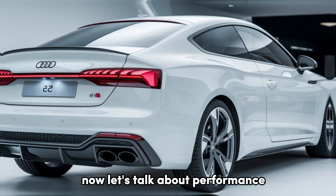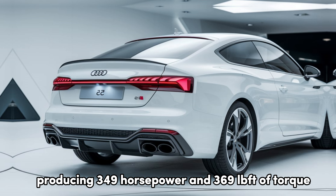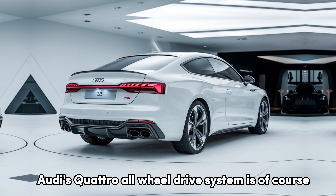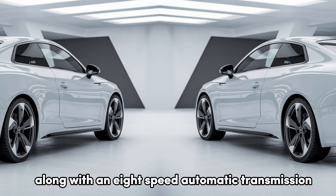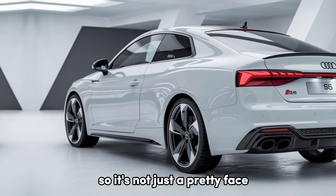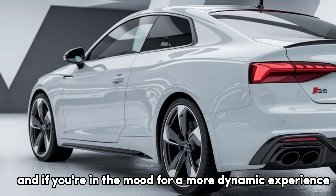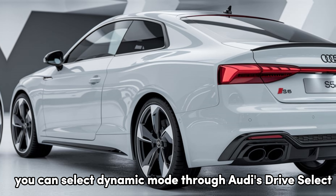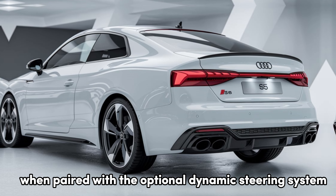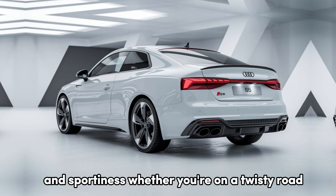Now let's talk about performance. Under the hood, the 2025 Audi S5 is powered by a 3.0-liter turbocharged V6 engine producing 349 horsepower and 369 lb-ft of torque. Audi's quattro all-wheel drive system is, of course, standard, along with an 8-speed automatic transmission that delivers smooth yet punchy shifts. The S5 does 0-to-60 in just about 4.4 seconds, so it's genuinely quick. The adaptive suspension provides a balanced ride, and if you're in the mood for a more dynamic experience, you can select dynamic mode through Audi's Drive Select, which stiffens the suspension and enhances throttle response. Steering is sharp and precise, especially when paired with the optional dynamic steering system. Overall, the S5 gives you that perfect mix of comfort and sportiness, whether you're on a twisty road or cruising on the highway.